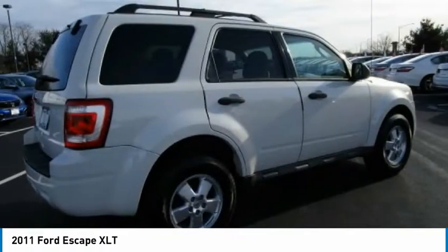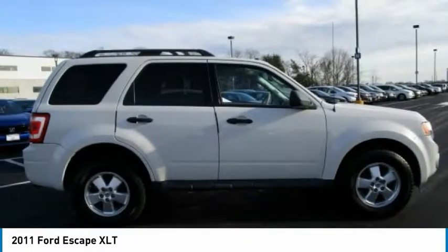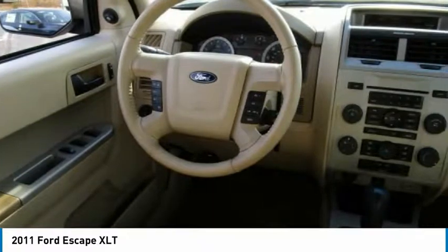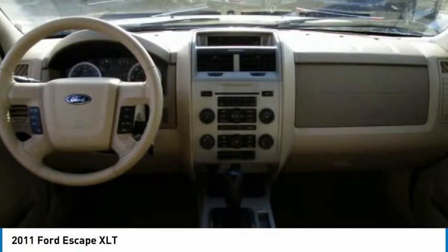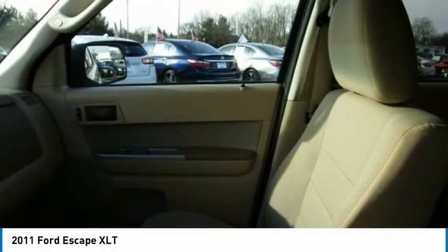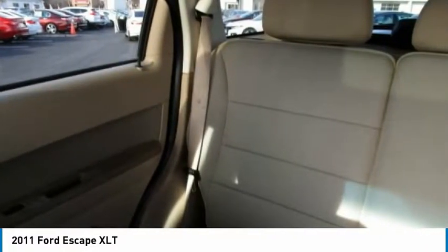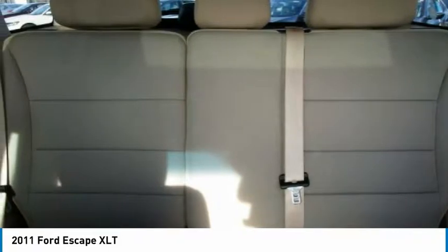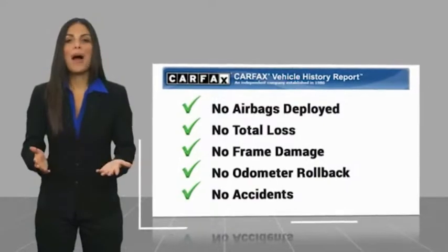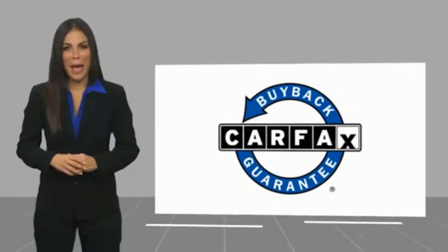Come see the car for yourself. Here's another high-quality vehicle with a Carfax Vehicle History Report. Be sure to find a complimentary copy of this report online or contact the dealership. This vehicle qualifies for the Carfax Buyback Guarantee.